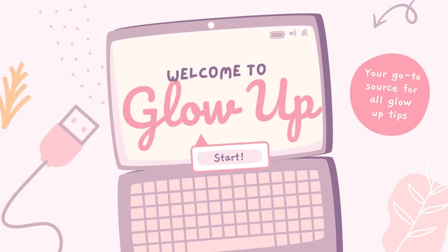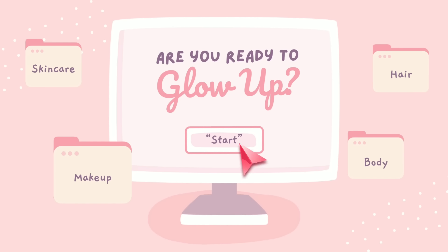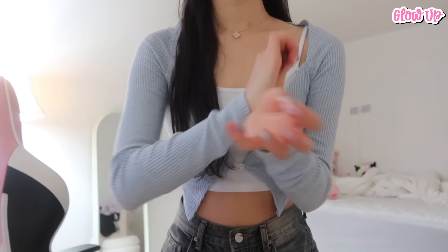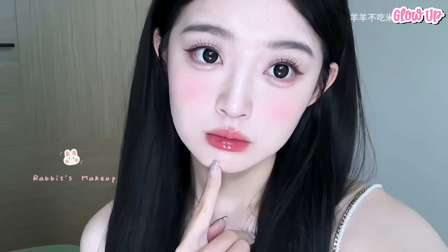Hello everyone and welcome back to Glow Up! This video is all about how to look cute and attractive in school. Are you ready to step up your style game and rock the school hallways with confidence? You're in the right place because this video is all about helping you look cute and attractive in school without any fuss or complicated stuff.